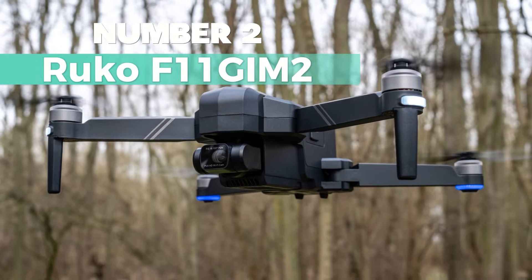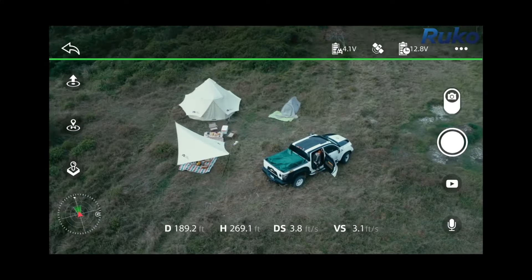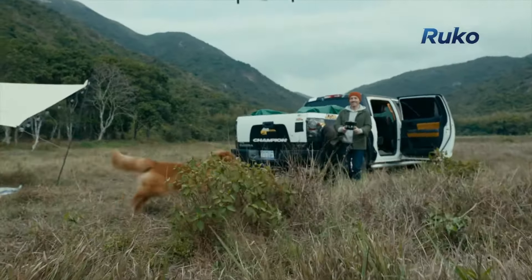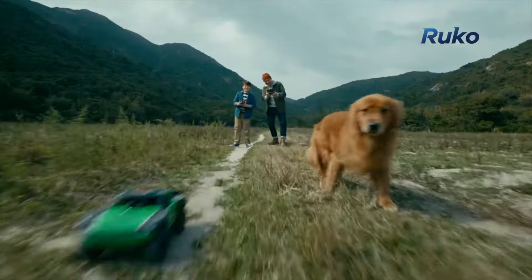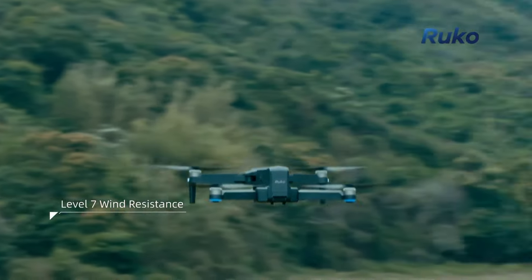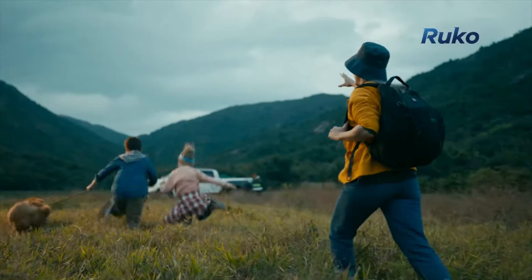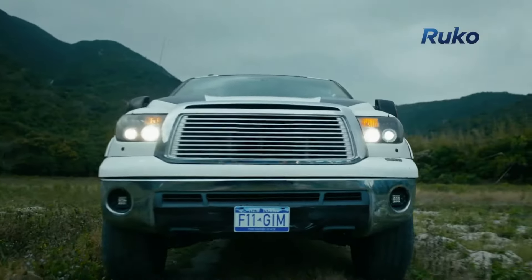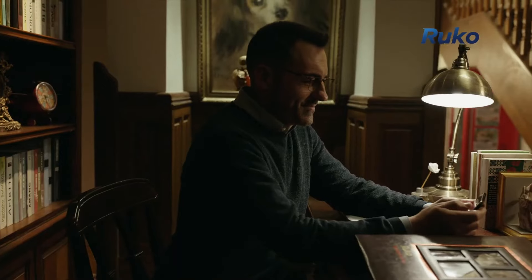Number 2: Ruko F11 GIM2. For beginners stepping into the world of drones, this drone is the best for beginners. With features like FAA Remote ID certification and an easy-to-use remote control, beginners can confidently navigate their drone. The 4K camera with a 2-axis gimbal and electronic image stabilization technology ensures stable and high-resolution video recording. Its user-friendly design includes an upgraded remote control with USB connectivity, enhancing image transmission stability. With a flight time of up to 32 minutes and GPS functions like Return to Home and Follow Me, beginners can explore and capture their surroundings with ease.